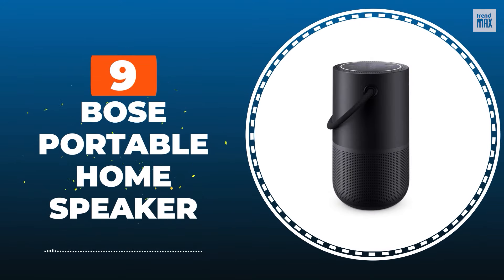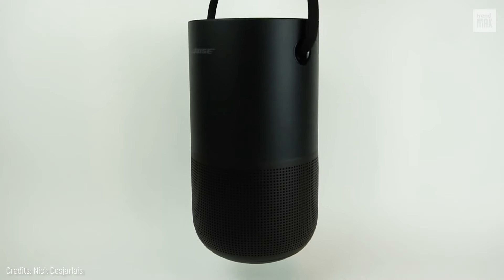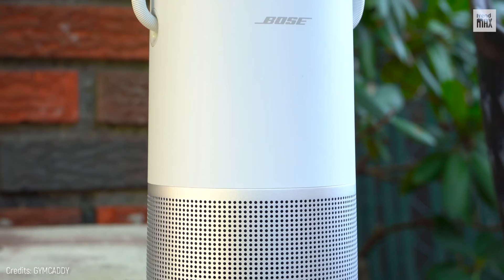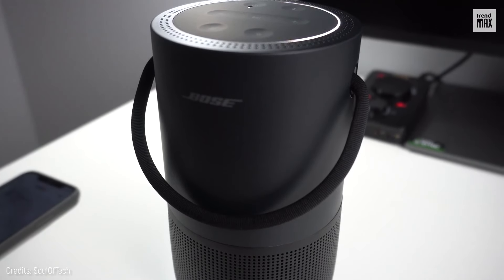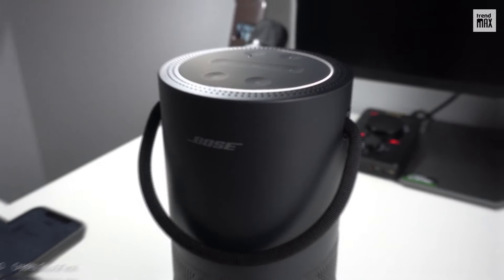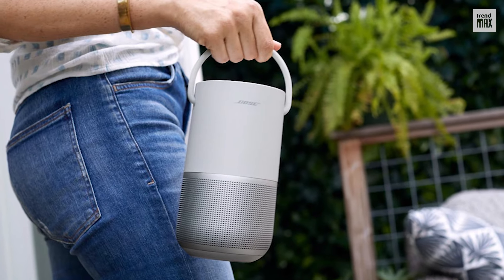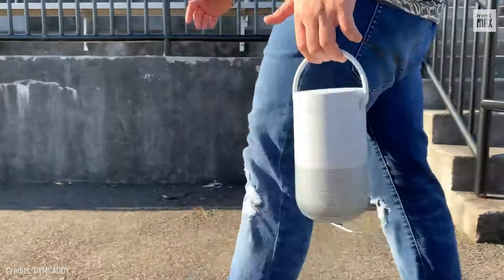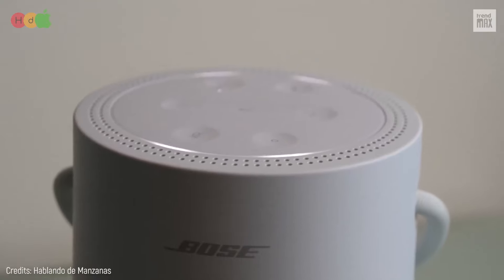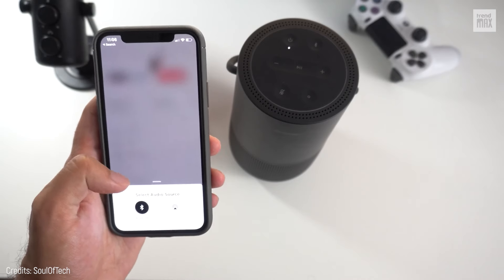Number 9: Bose Portable Home Speaker. Bose is a brand known for excellent audio quality. Although released a few years ago, the Bose Portable Home Speaker continues to be one of the best speakers on the market. It weighs 2.4 pounds and its design combines strength for the outdoors and minimalist elegance through a handle that makes it possible to listen to music while traveling. It has a warm, fully balanced sound and can play tracks with several instruments and frequencies.